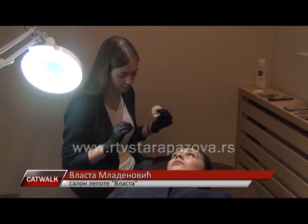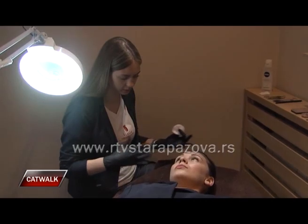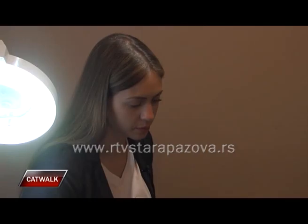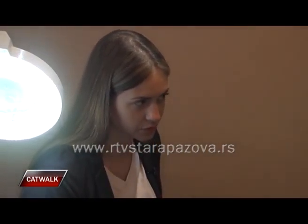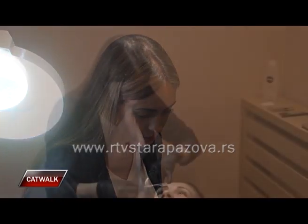Ako imamo izražene crte lica – znači jagodice, usakost, usku bradu – onda gledamo da obrve ne budu preuske, prenaglašene, jer samim tim smo još strožiji. Nego gledamo da budu razbacane.